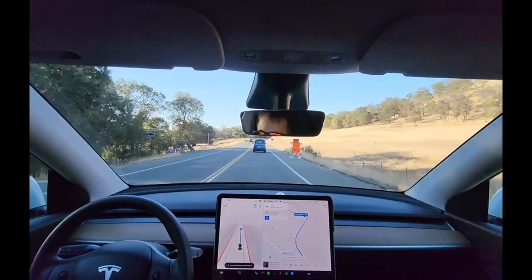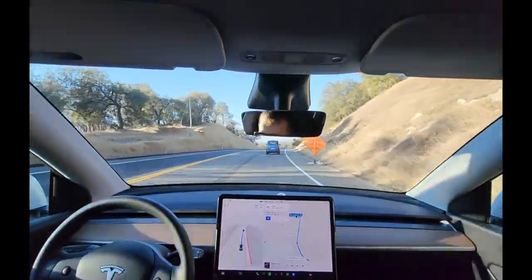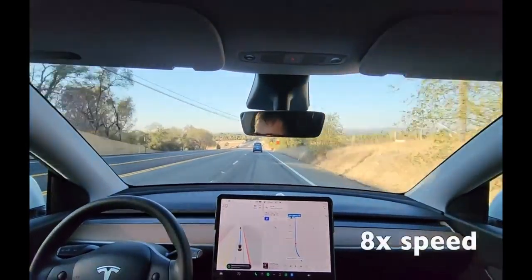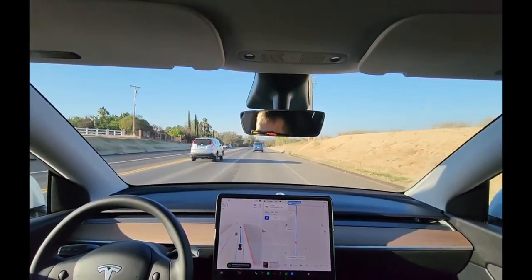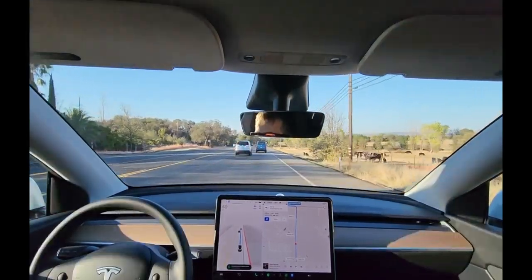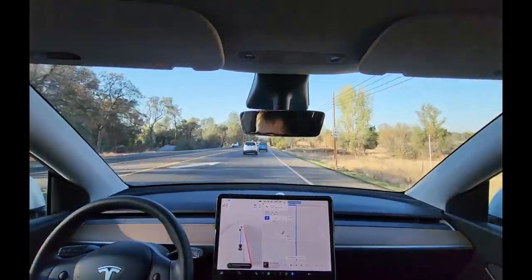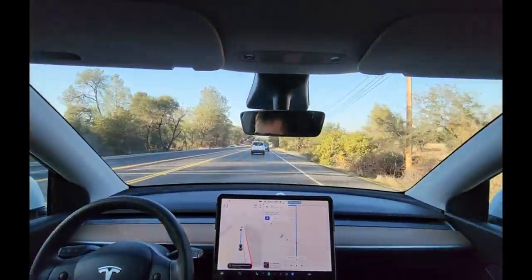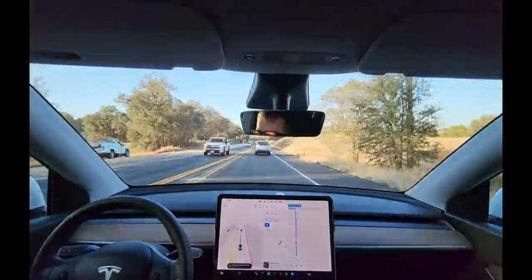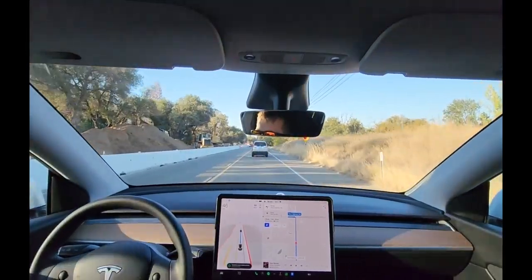It lowered the speed limit for construction — good job. There used to be cones here but both lanes have officially reopened, and we're merging. It handled that decently. Usually I don't like the way it maneuvers through lane merges — it overcompensates and swings left and right — but that was pretty realistic and natural.